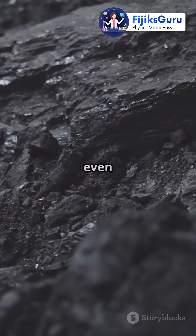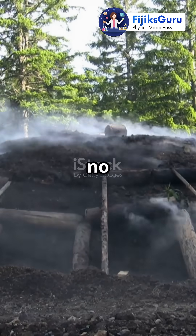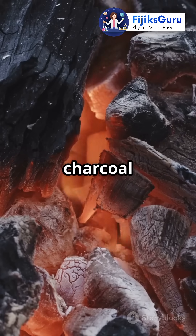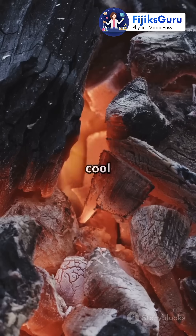So what even is charcoal? It's wood that's been superheated with almost no oxygen, which burns off everything but carbon. That's why when you light it, charcoal burns way hotter than regular wood — because there's no moisture or sap to cool things down.